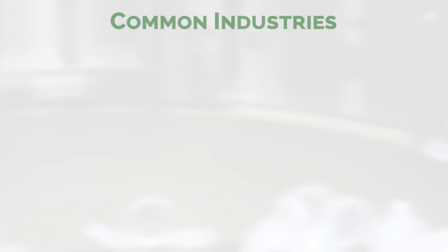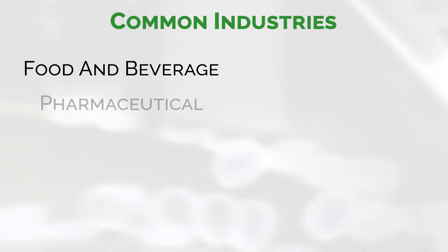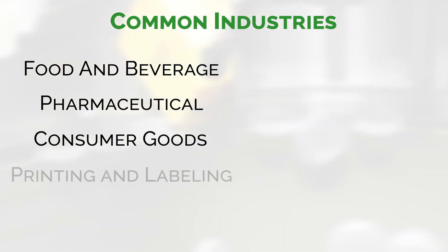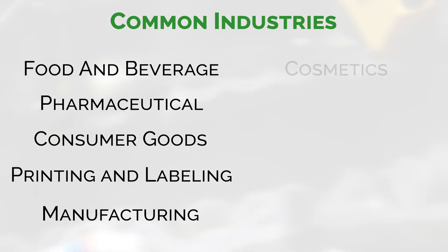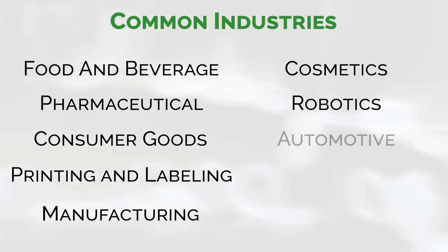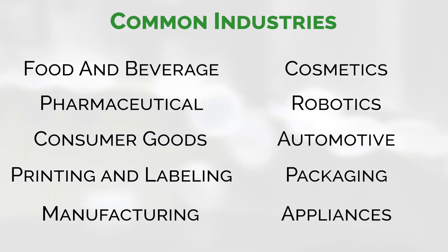Common industries that use centrifugal feeders are food and beverage, pharmaceutical, consumer goods, printing and labeling, manufacturing, cosmetic, robotics, automotive, packaging, appliances, and much more.